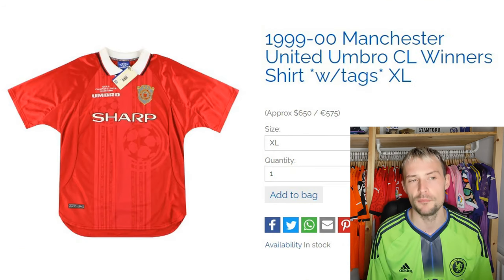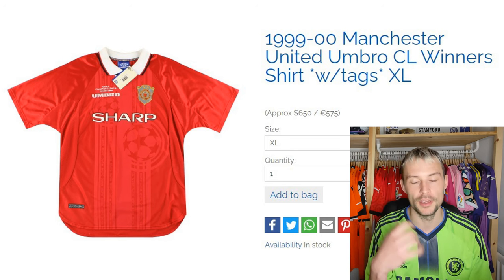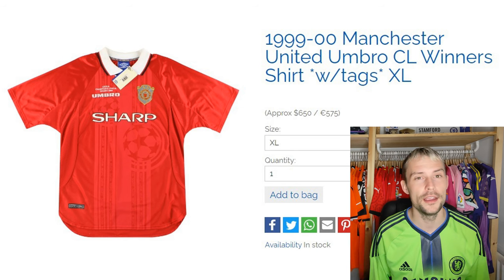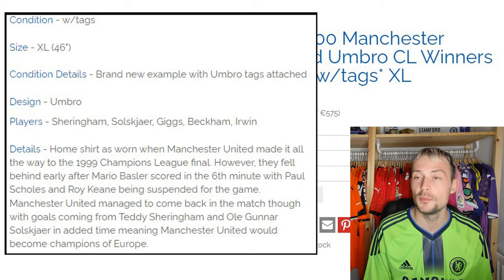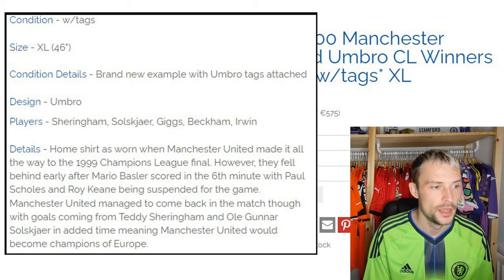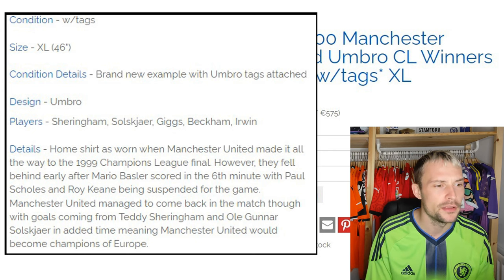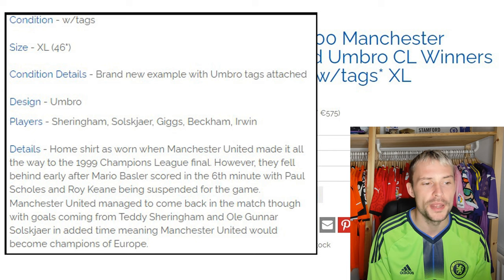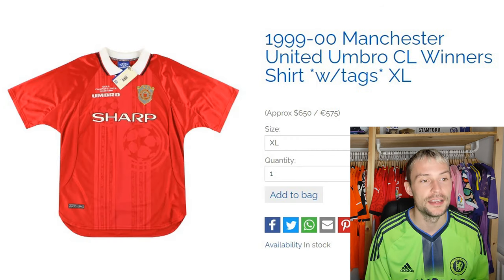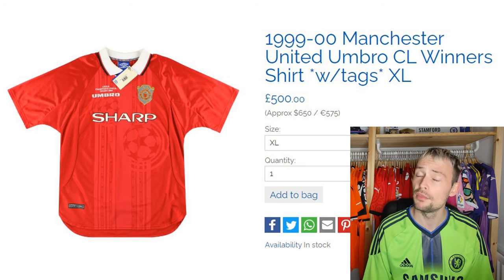Now we have Manchester United — of course we have Manchester United. It's the 1999-2000 Manchester United home shirt, Umbro Champions League, the Champions League winner shirt, with tags, extra large. Brand new example with Umbro tags attached. Players include Sheringham, Solskjaer, Giggs, Beckham, and Owen. The home shirt was worn when Manchester United made it all the way to the 1999 Champions League final. They fell behind early after Mario Basler scored in the sixth minute, with Scholes and Keane suspended for the game. Manchester United managed to come back with goals from Teddy Sheringham and Solskjaer in added time, becoming champions of Europe. They're asking £500 — we've just gone over that threshold.